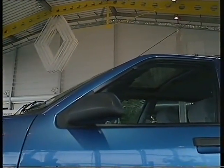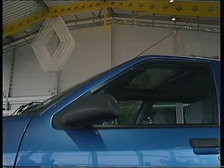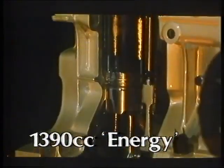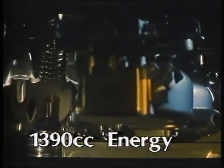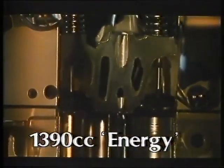That means that wind noise is reduced and so is the amount of fuel being used. And that brings us to the engine, where the combination of economy and performance is a crucial factor. The 1390cc energy engine fitted to the TS, GTS, and TSE is totally new, with a twin-choke carburettor, electronic ignition, and a cross-flow cylinder head, allowing the gases to flow across the cylinder, improving combustion and producing a high level of performance.